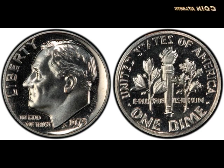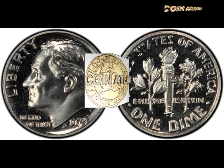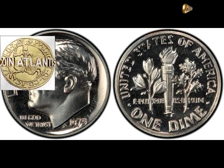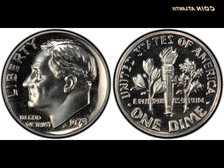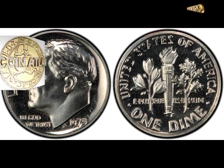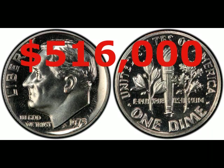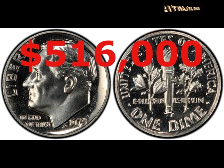Vollmer quickly found a buyer willing to pay $38,550 for the set containing this coin. The No S dime later went to the PCGS, who graded it PR68, meaning it had only a few barely visible imperfections. In 2011 it sold for $349,600, and eight years later it was offered for sale again. When the hammer fell, the price including a 20% buyer's premium was $456,000. Buyers Mitch and Justin Spivak successfully resold the coin just months later for an eye-watering $516,000.